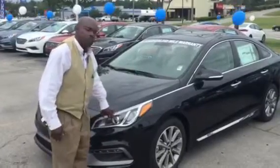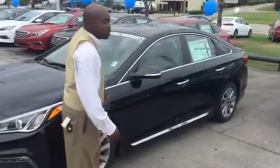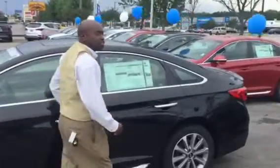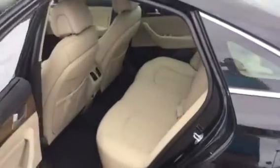It comes with beautiful wrap-around lights, alloy wheels, turn signal indicators on the outside mirrors, and also it has a proximity key which allows you to unlock the door and even start the vehicle without having to pull the key out of your pocket or your purse.